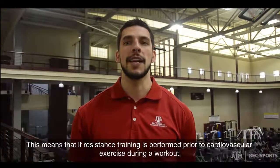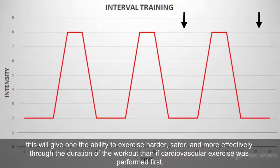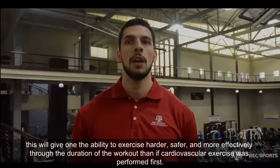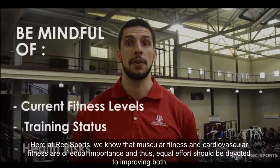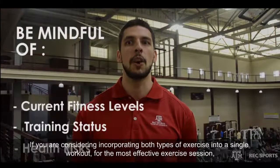Overall, exercising at higher intensity such as interval training — which involves periods of high intensity exercise alternated with periods of lower intensity exercise or rest — can be more effective for cardiovascular fitness and also weight and fat loss. Of course, you always want to be mindful of your current fitness levels, training status, health risks, etc., when designing an exercise program to determine whether higher intensity cardiovascular exercise is appropriate for you.